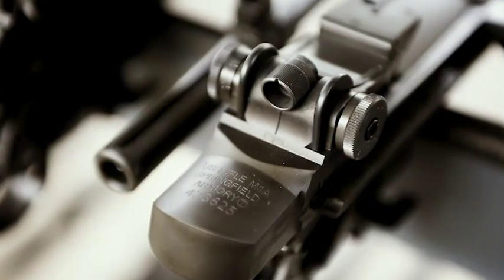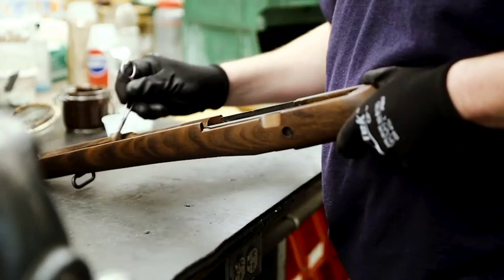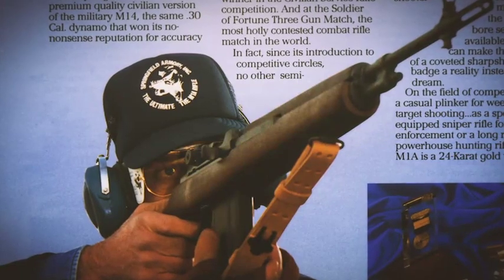One of the best friends that the NRA has had over the past couple of decades has been Springfield Armory, because this is a company that, at its roots, was all about a gun designed for NRA high-power rifle competition, and that gun, of course, is the M1A.